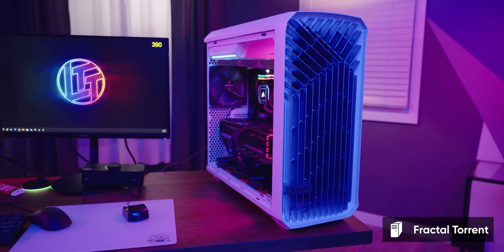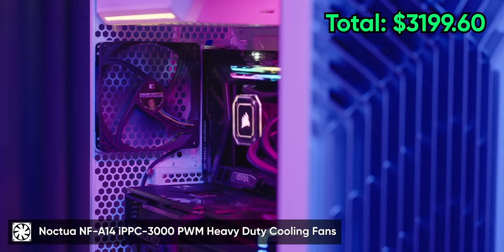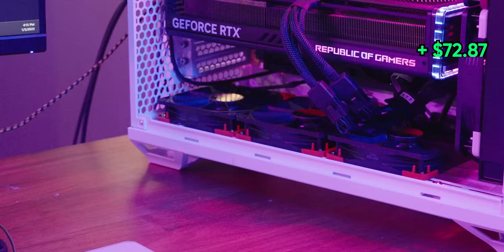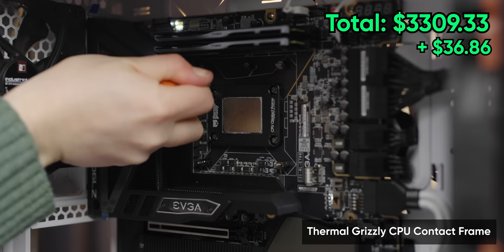To manage all that power and heat, we've gone with the Fractal Torrent equipped with a 420 millimeter AIO from Corsair, seven 140 millimeter Noctua industrial fans, and three NFF-12s at the bottom of the case for fresh air to our GPU, which we then exhaust through the front-mounted radiator where we've removed the dust filters entirely for better airflow.